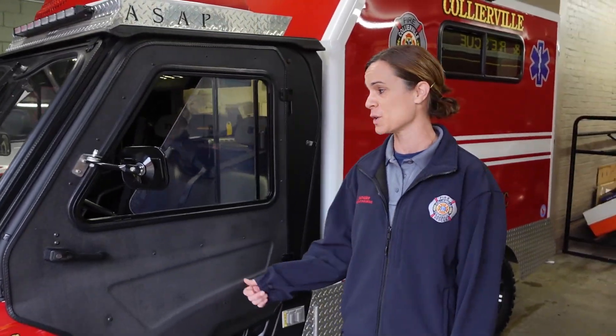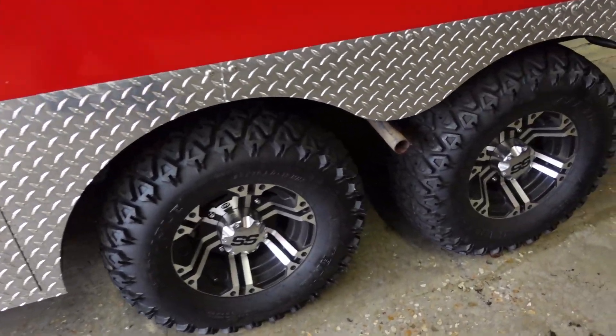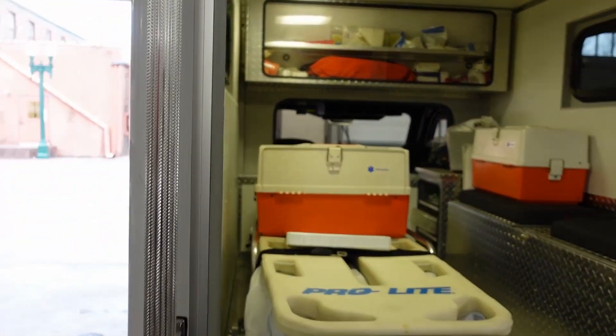It really only seats two people. It's meant for off-roading so it has six wheels instead of four. And in the back it looks exactly like an ambulance you would see out on the street.